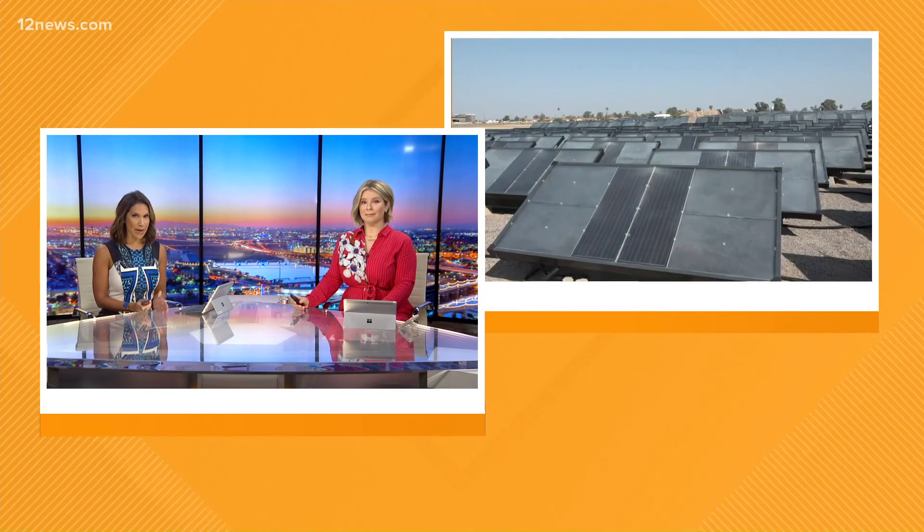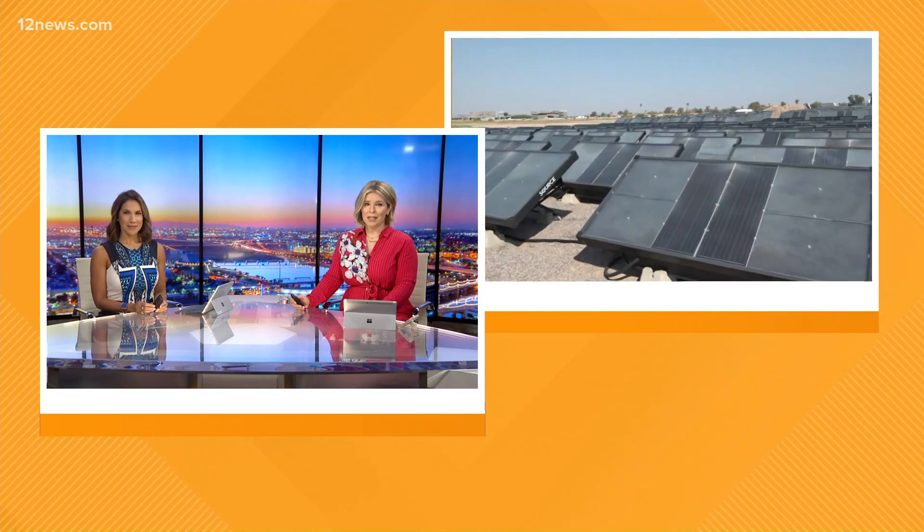Arizona's historic drought threatens water supply all around the state and the American West region. But what if you could create water instead of waiting for rain runoff? Apparently that's already happening here in the Valley. Team 12's Jen Wall continues our Scorched Earth series, showing us the brains behind the operation.